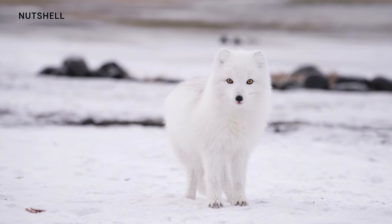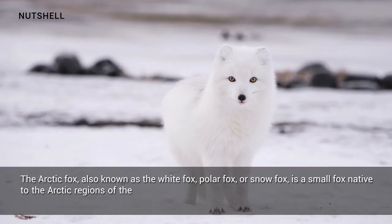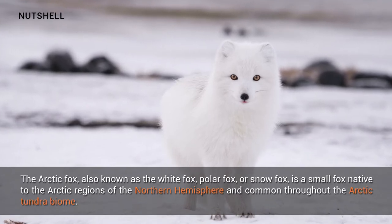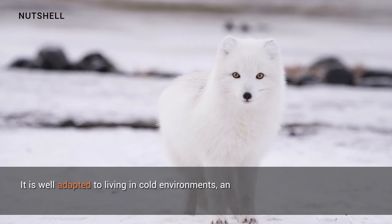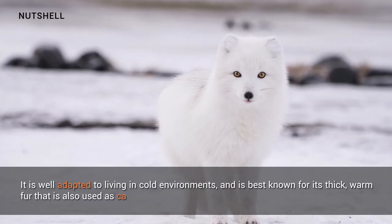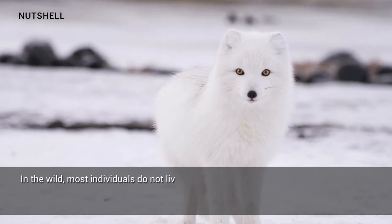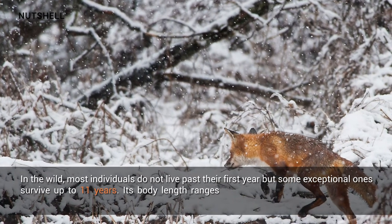The arctic fox, also known as the white fox, polar fox, or snow fox, is a small fox native to the arctic regions of the northern hemisphere and common throughout the arctic tundra biome. It is well adapted to living in cold environments and is best known for its thick, warm fur that is also used as camouflage in the wild. Most individuals do not live past their first year, but some exceptional ones survive up to 11 years.